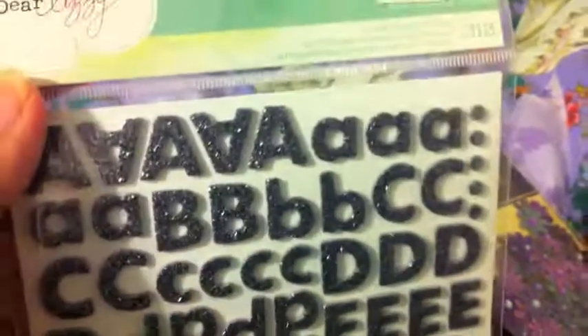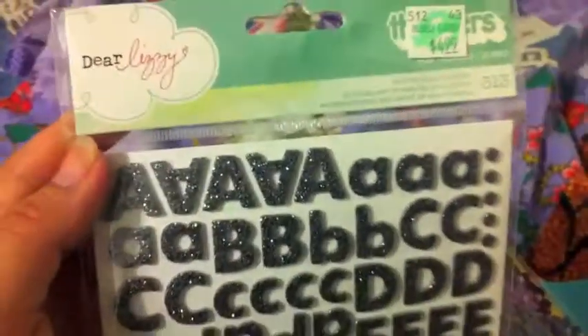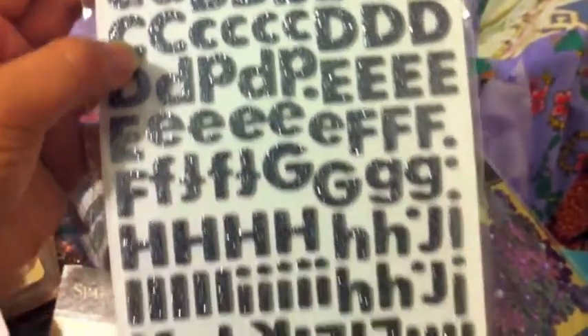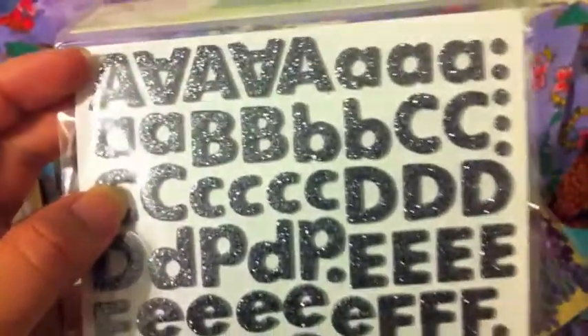And I got the Thickers — they were 50% off, $1.49. And this one is like glittery gray, like a grayish silver color. I liked it. I never saw this color before.